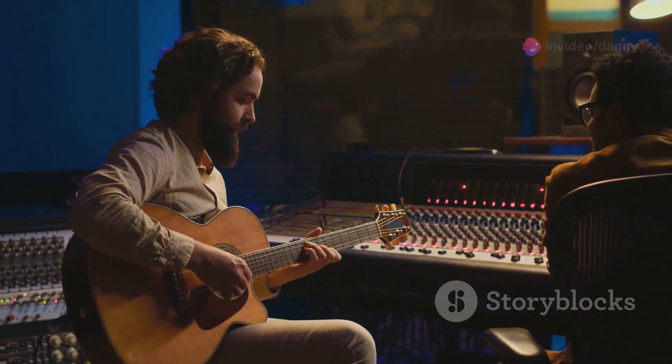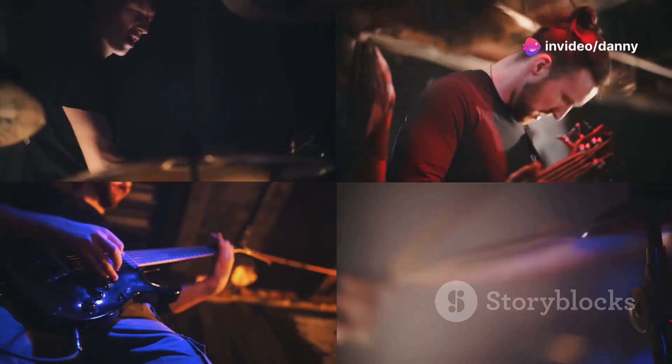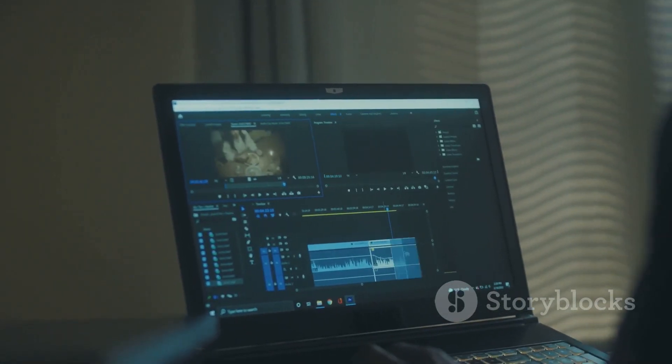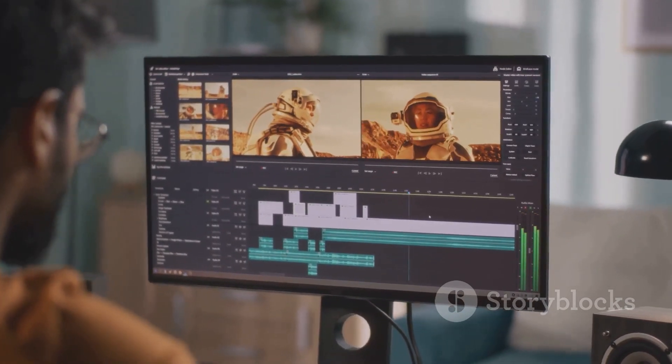Next, gather your clips. Mix performance shots with storytelling elements to keep viewers hooked. Now let's talk editing. Syncing your footage to the beat is crucial. Use markers to align cuts with the rhythm. Simple but effective.